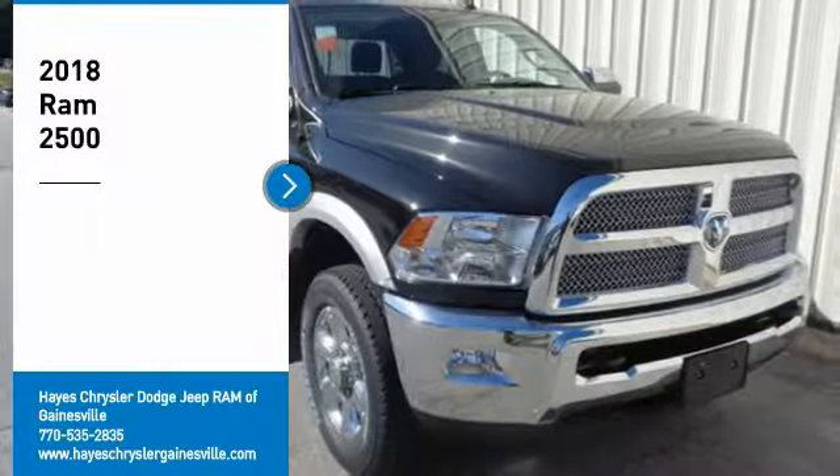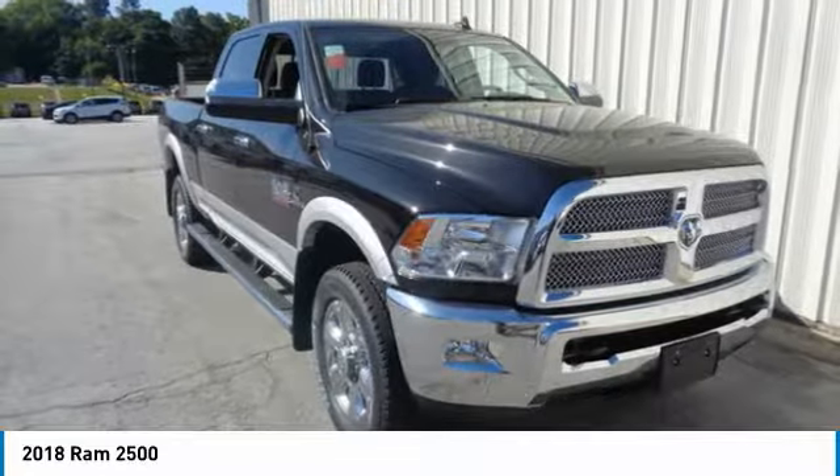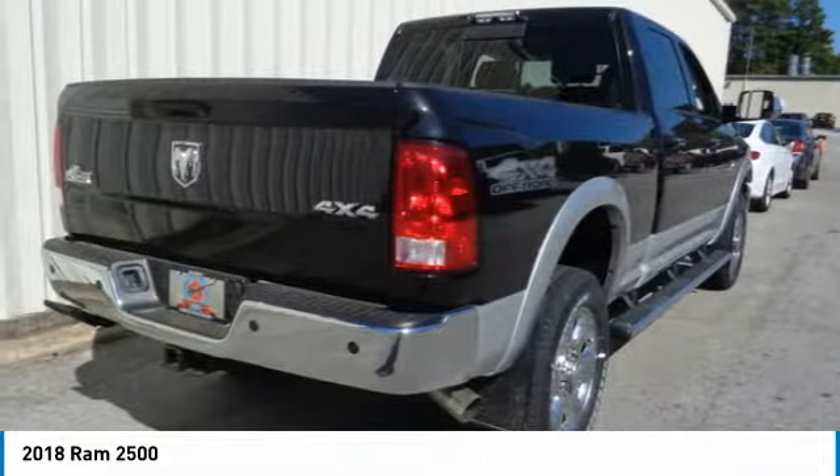Stop by and take a look at the 2018 Ram 2500. The Ram 2500 is the 2010 Truck of the Year winner. It is the hardest working truck in the tow business. Here are some of this vehicle's great options.